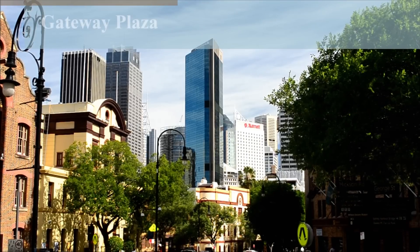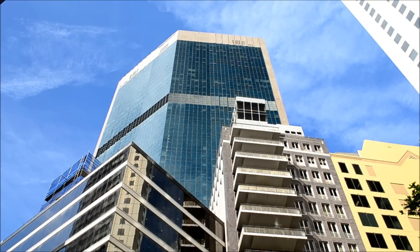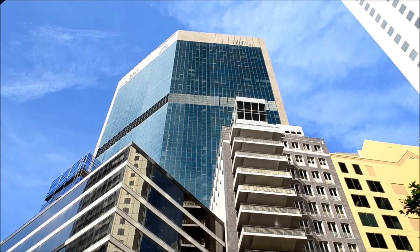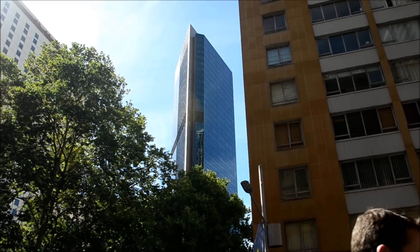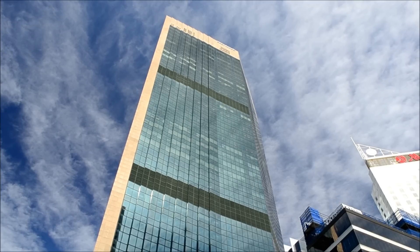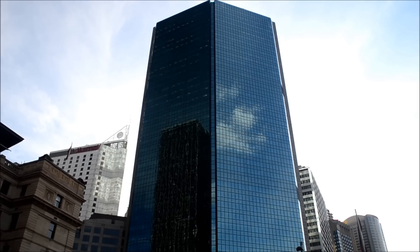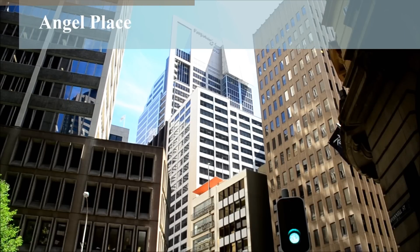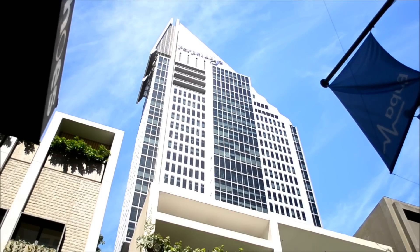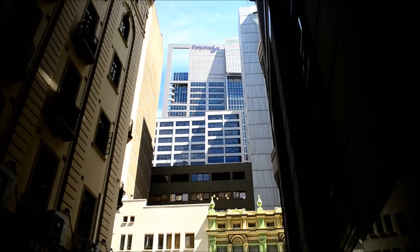Built in 1989, Gateway Plaza towers 538 feet above Circular Quay. The building contains 46 floors and was built at a cost of $165 million. Angel Place opened in 2000 at a cost of $190 million. It reaches a height of exactly 500 feet and contains 35 floors.